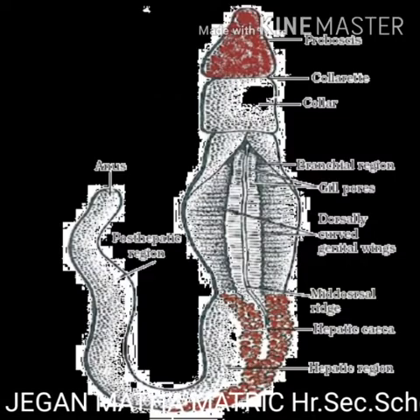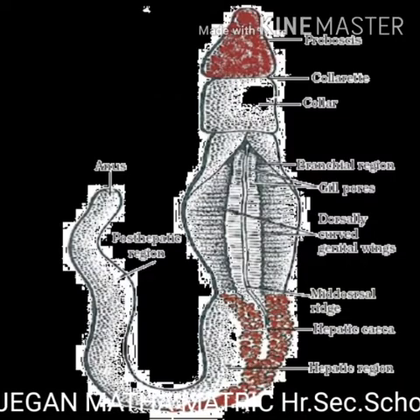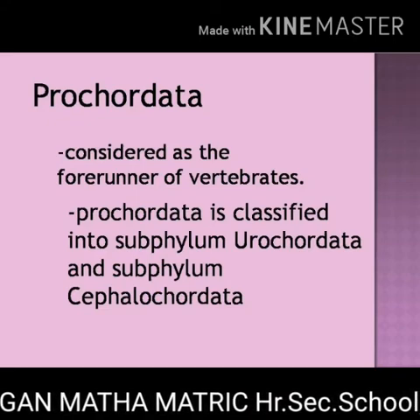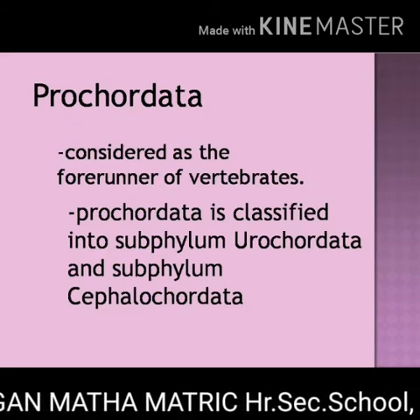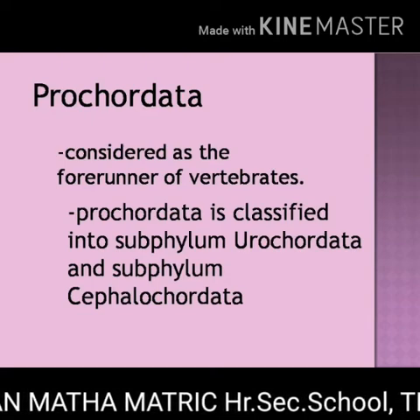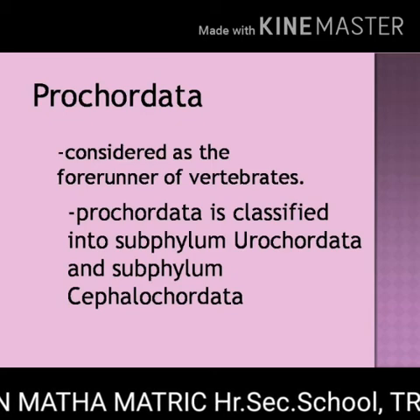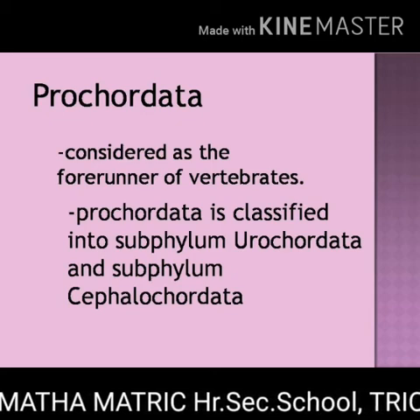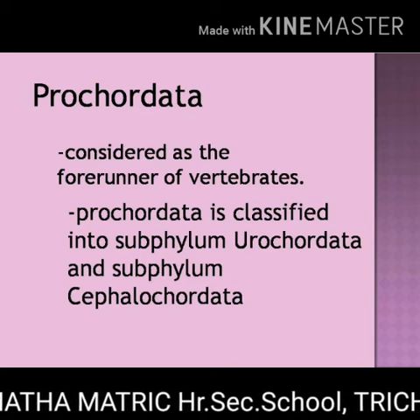Protochordata. The protochordates are considered as the forerunner of vertebrates. Forerunner means the development or precursor of something. Based on the nature of the notochord, Protochordata is classified into subphylum Urochordata and subphylum Cephalochordata.